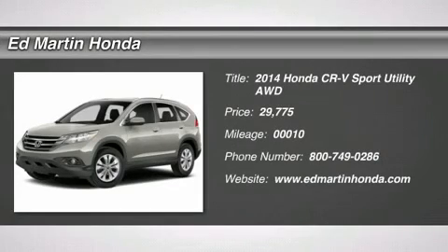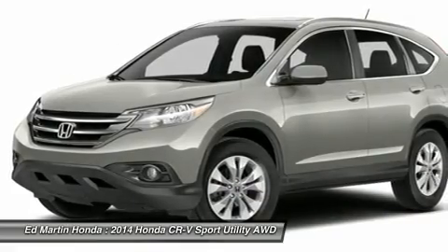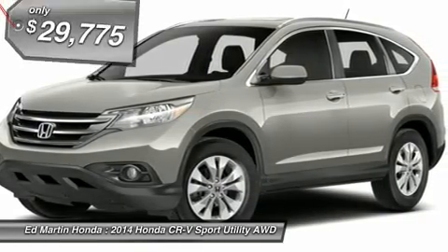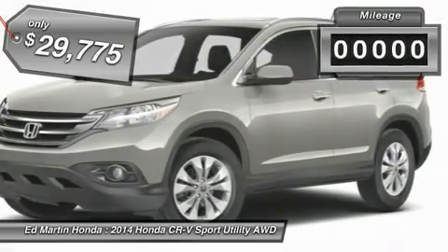The 2014 CR-V — a top recommended vehicle because of its car-like driving manners, good value, cool technology, and comfy interior, and is priced below $30,000.